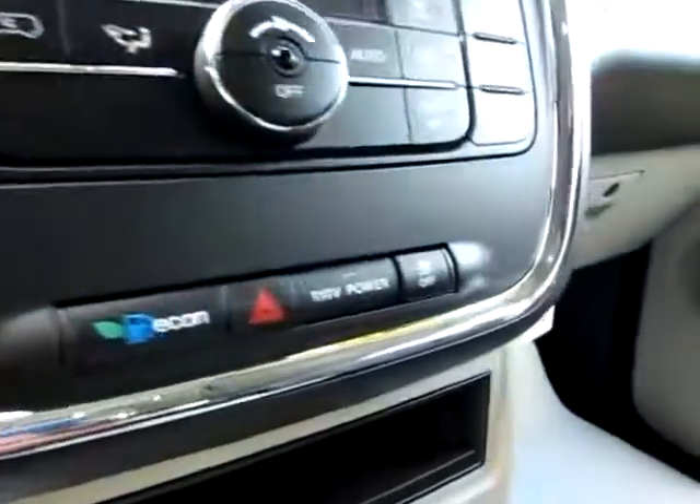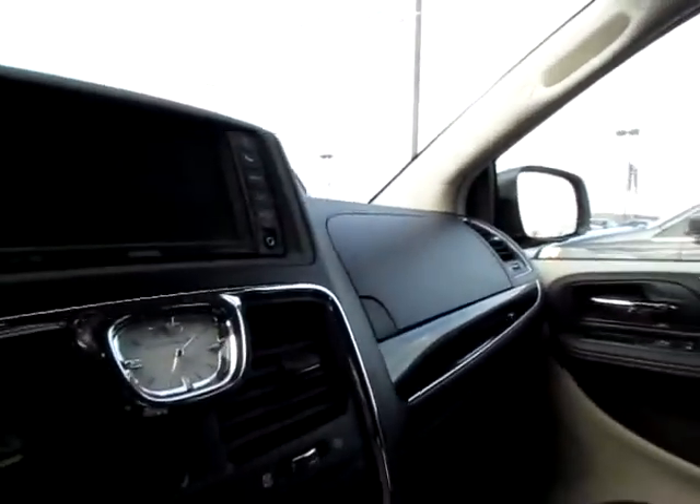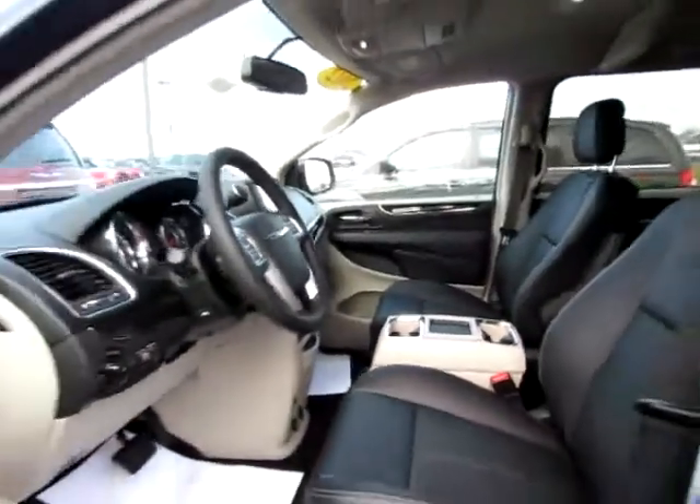Power seats, power pedals, and media controls on the steering wheel on both sides. You've also got economy mode and traction control. Don't miss the audio input jack or USB port so you can take your favorite songs and files with you wherever you go. There's also SiriusXM satellite radio capability and navigation capability — everything is here on this 2012 Chrysler Town & Country Touring.